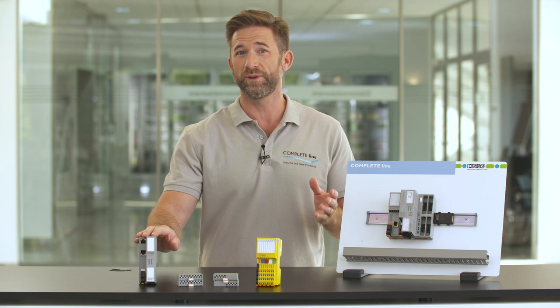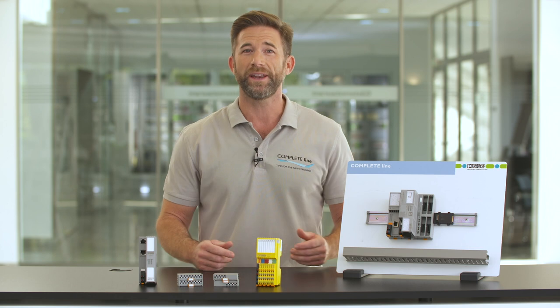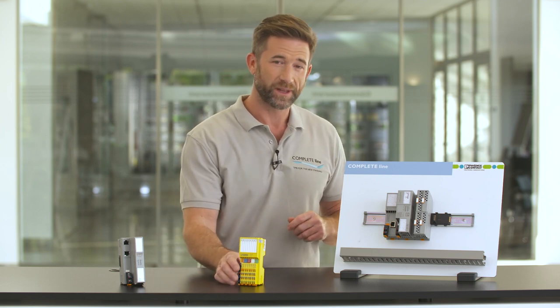Use bus couplers to integrate all the IO modules into your existing Ethernet network or bus system. Axioline F is the Ethernet specialist for control cabinet installation. The Axioline Smart Elements are compact, pluggable, and system-independent IO elements. Within an IO station, Axioline F modules and Axioline Smart Elements can be freely combined as desired.